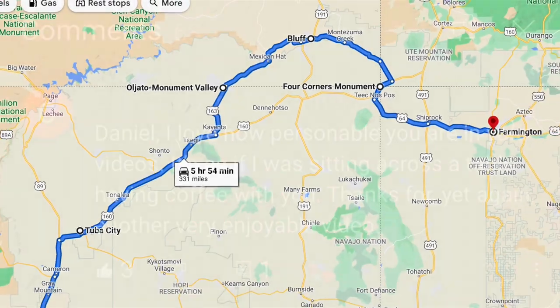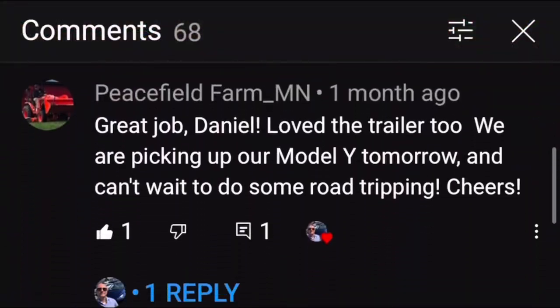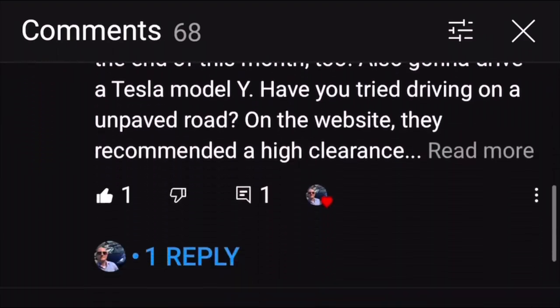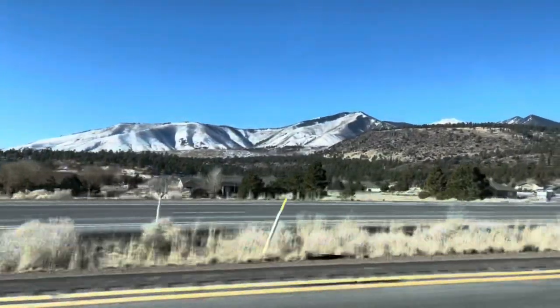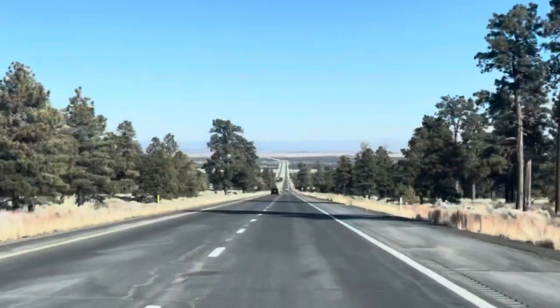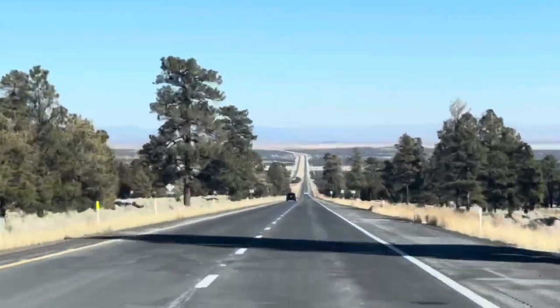Before I show you how that went — I love it when viewers reach out and leave comments on my videos. If you've ever driven your EV or your Tesla through this route, leave a comment below and let us know what route you took and how that worked out for you. So let's jump in and take a look at the route.